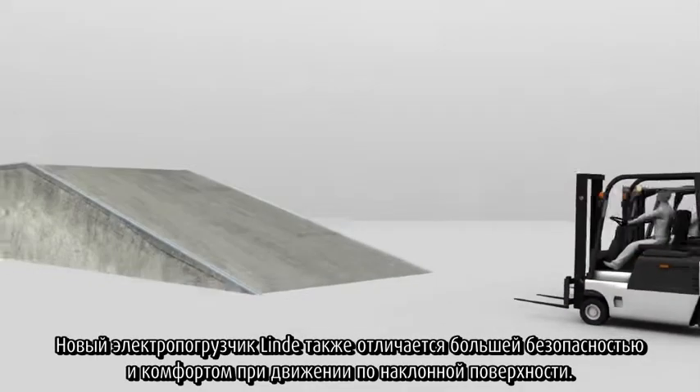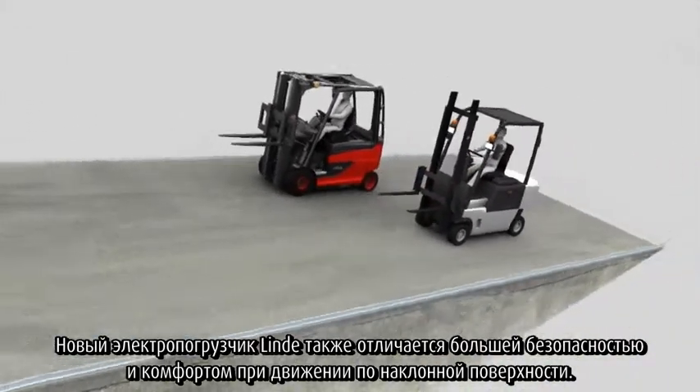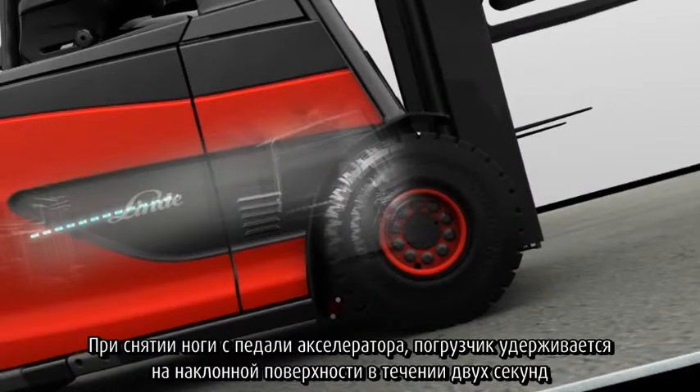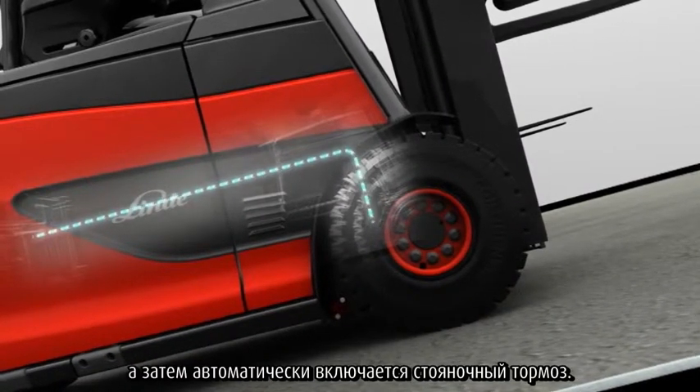The new Linde electric truck also sets itself apart with a ramp that offers greater safety and comfort. When the driving pedal is released, the truck is held for only two seconds at the ramp by reverse current, at which point the handbrake is automatically deployed.